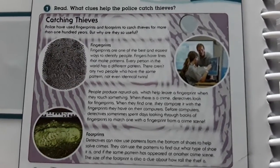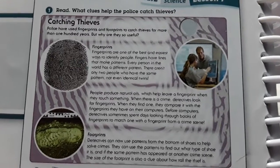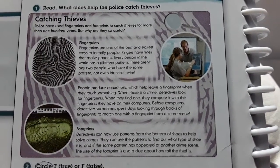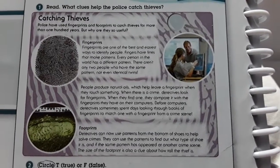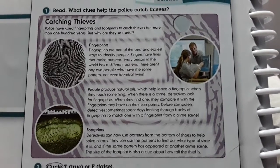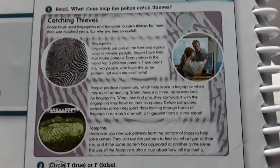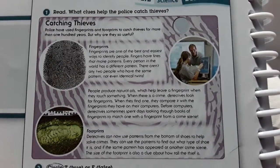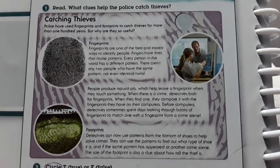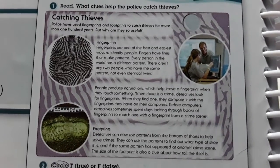Okay guys, here we are talking about the tracks that detectives use. They are talking about the huella digital — the fingerprint that we leave with our finger — and the huellas that we leave with our shoes. Nobody, absolutely nobody — there are no two people in the world that have the same huella, even if they are gemelos or mellizos. Now, if there is a crime and they find a fingerprint, they put it in the computer and find a criminal that has registered their fingerprint.